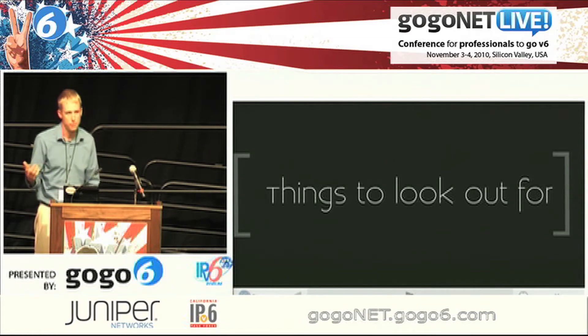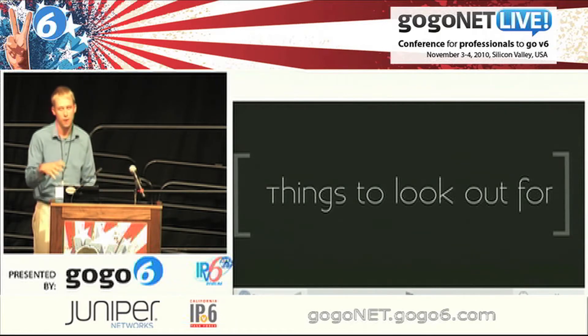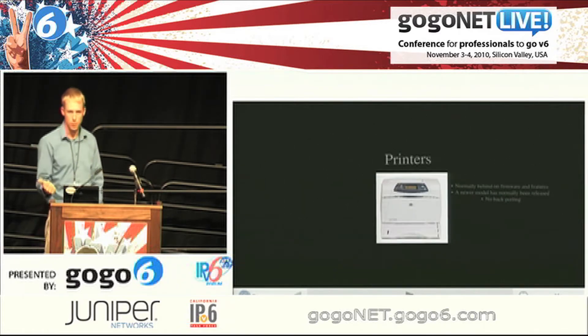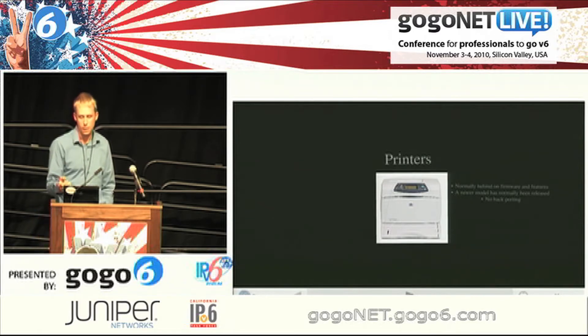Things to look out for — there are always going to be pitfalls, always going to be hangups with things that don't support bleeding edge, and let's face it, this is bleeding edge. The biggest problem I have found is printers. If you have USB or parallel, don't worry about it. If you have network printers that are IPv4 and probably five years old or even newer, they don't support IPv6. The odds of them updating firmware to support IPv6 is probably slim.